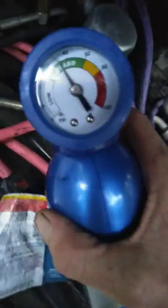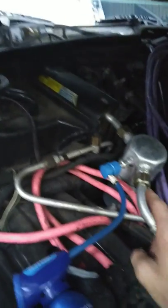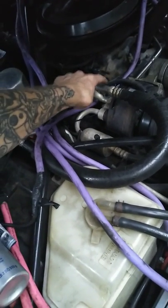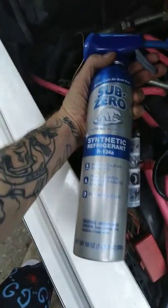I got about a can's worth in now. This is your low pressure service port on a '91 Cadillac — you can find this up by the firewall. That's your high pressure port. The high pressure lines are always skinnier, the low pressure lines are always bigger. That's common sense but I didn't know that until I did some research.